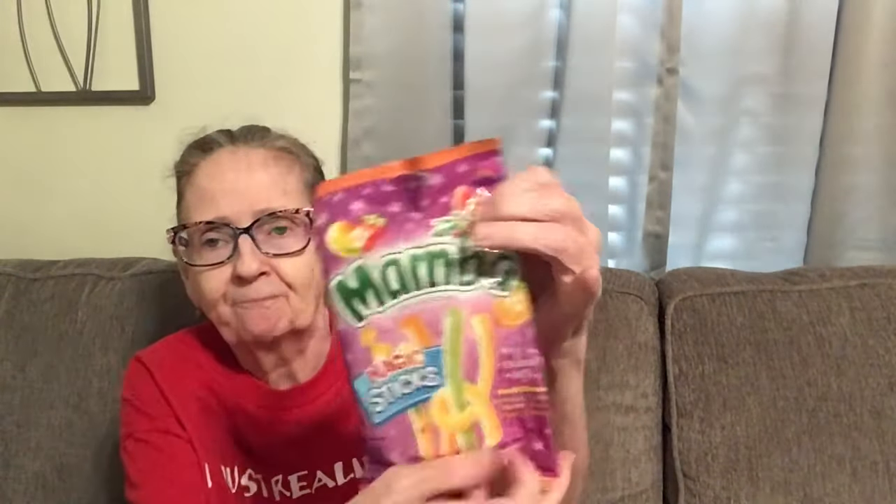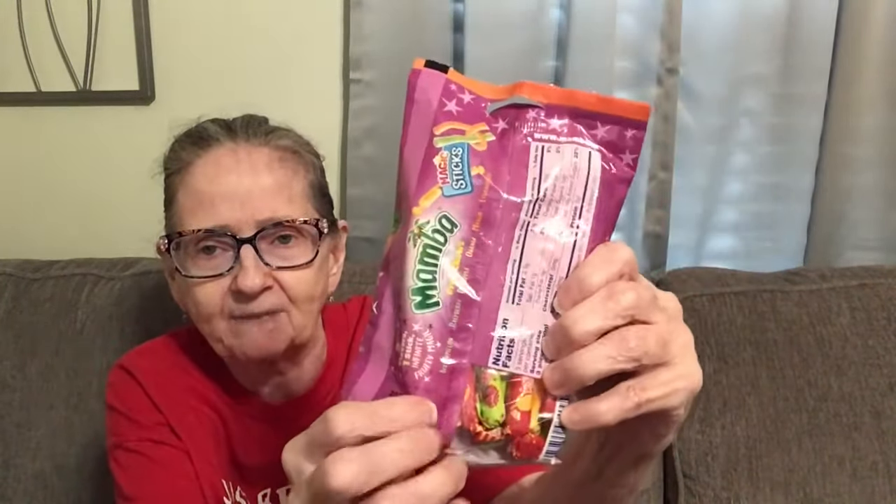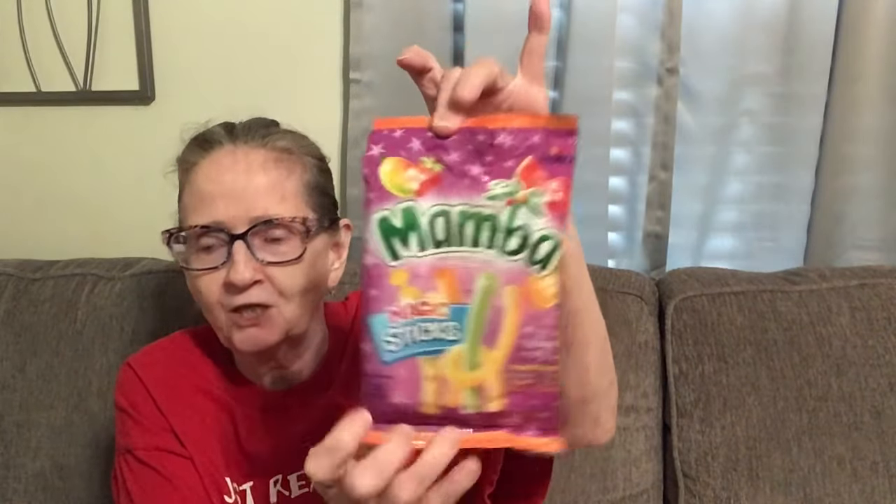I also found these. These are called Mamba Magic Sticks. It's two flavors in one fruit chews. So you get watermelon raspberry, pineapple orange, and mango and strawberry. Two flavors in one stick. And the sticks are individually wrapped, which is good because they won't stick together.